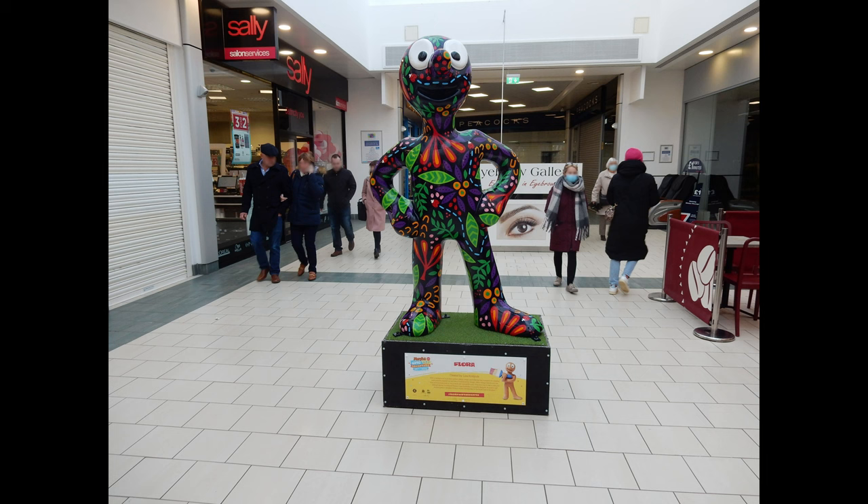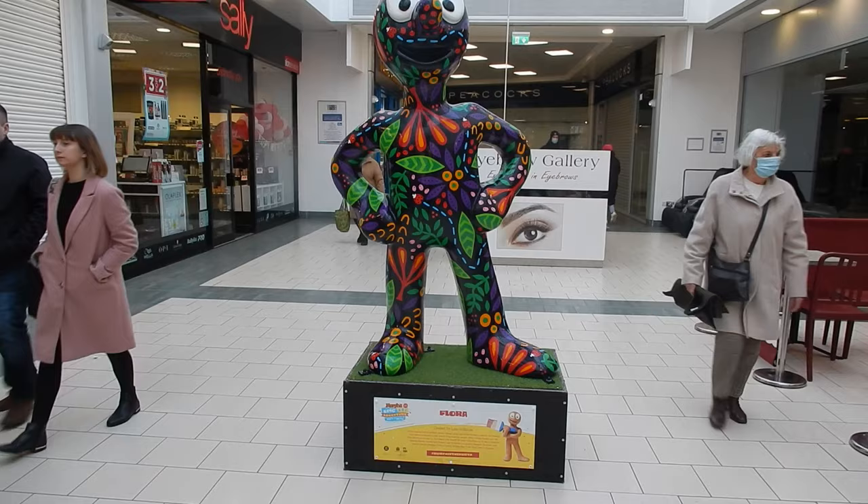Morph number 16: Flora. This Morph was sighted in the Parkview Shopping Centre, Whitley Bay. Created by artist Lisa Kirkbride, who has a passion for creating bold patterns.